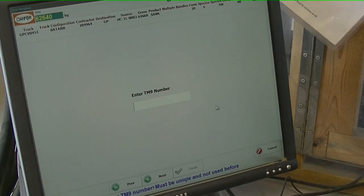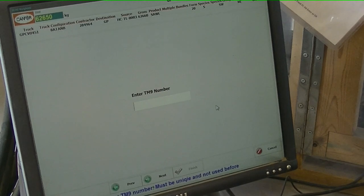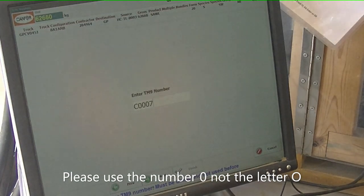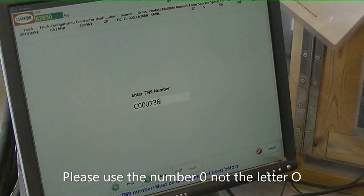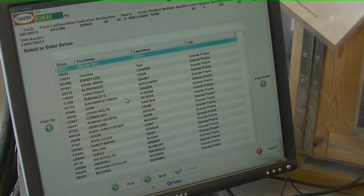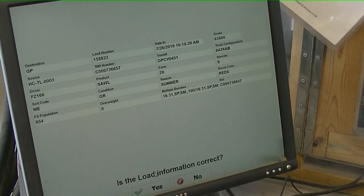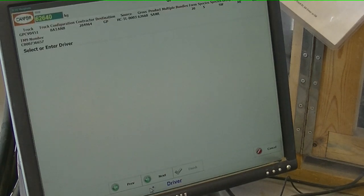Enter the TM9 number. On your barcode ticket is the load number — manually enter that in. Please ensure that you use the number zero, and not the letter O. Again, hit enter or select next. Now it is your driver's ID, which is your initials and the last 3 digits of your driver's license number. Then it is back to the confirmation screen. Please confirm that you have the correct data. Use the mouse to select yes. You are now weighed in.